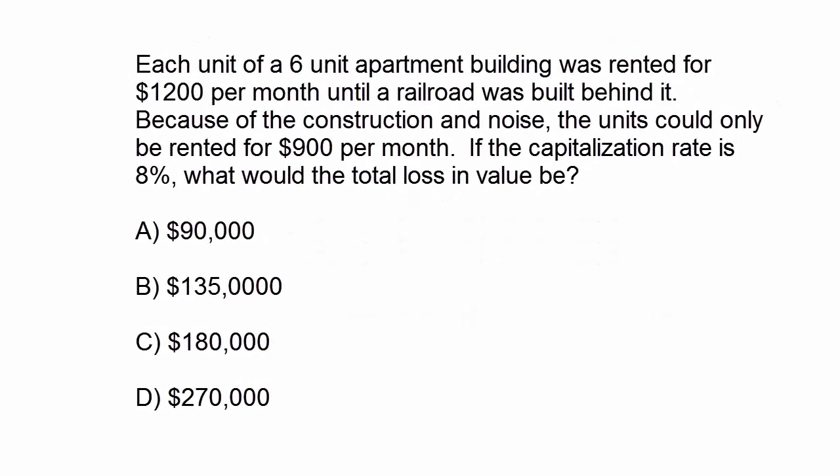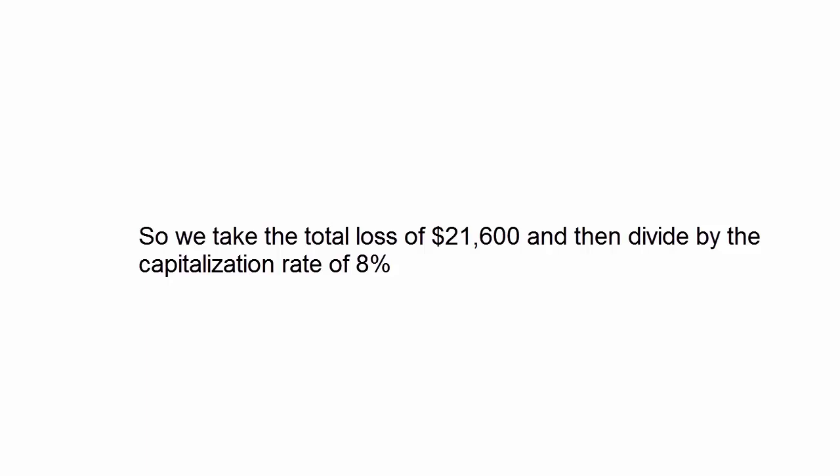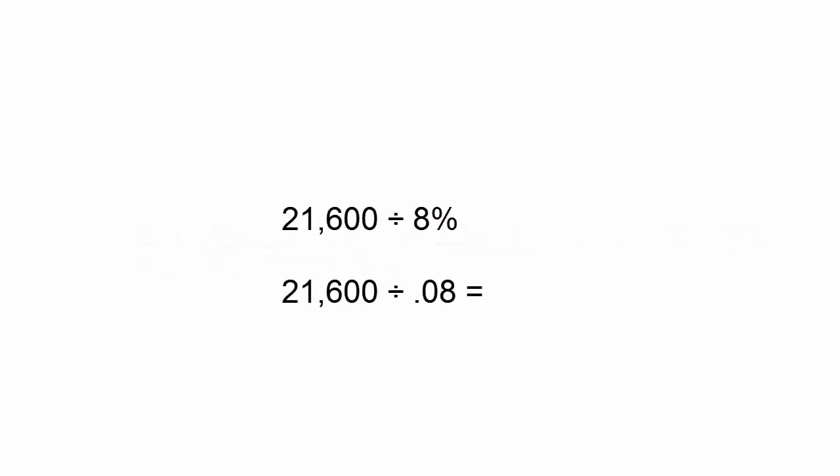Going back to the question, the cap rate is 8%. We need to figure out the loss in value by taking the $21,600 for the year and dividing it by the cap rate of 8%. On your calculator, that's $21,600 divided by 0.08.